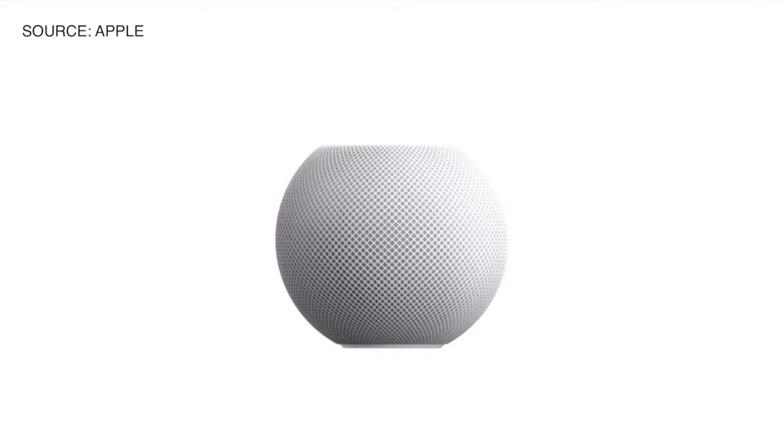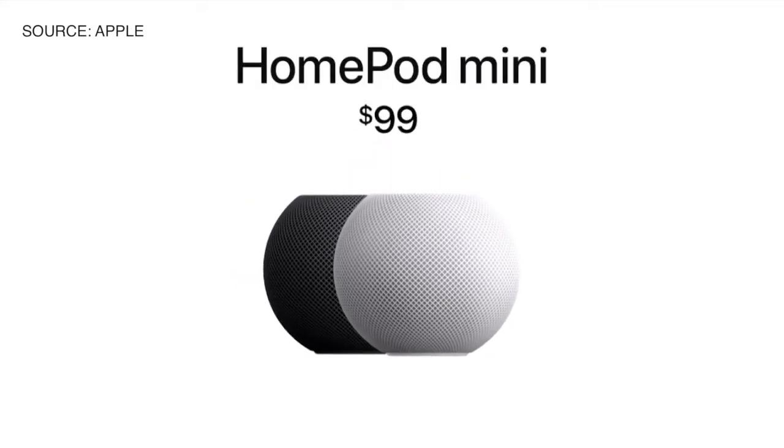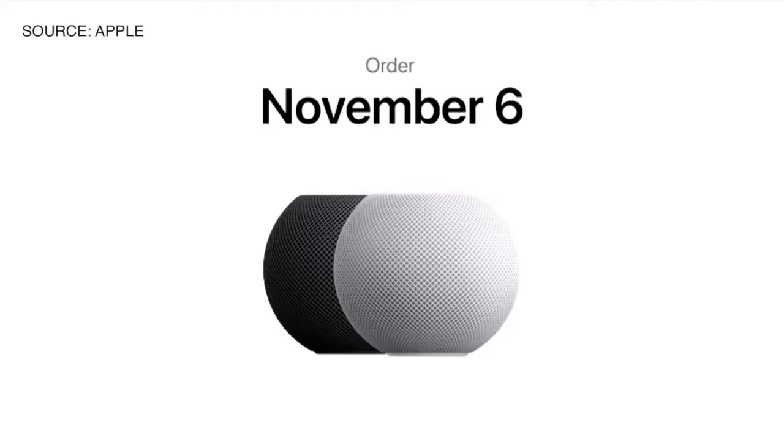It comes in both white and space gray. And I'm thrilled to announce that HomePod Mini will be available for just $99. You can order HomePod Mini November 6th, and it'll start shipping the week of November 16th.